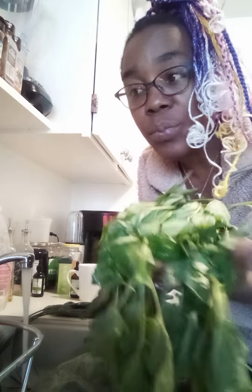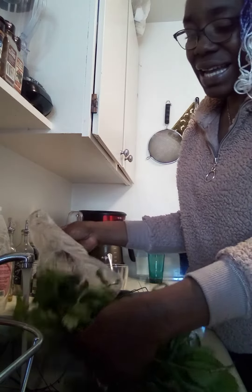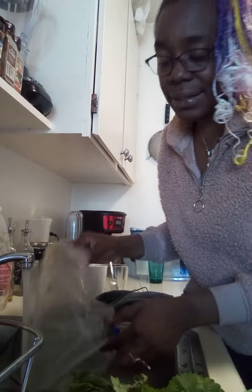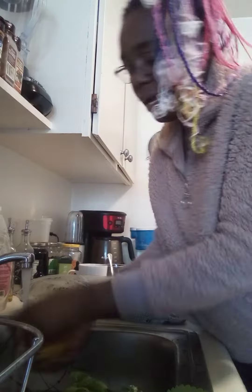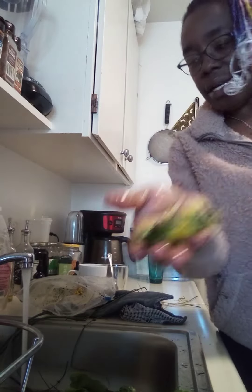I'm washing these and putting them to dry in the sun, then I'll take them inside and put them in a bottle to use for tea. I didn't get much dandelion flower today — only a little bit.